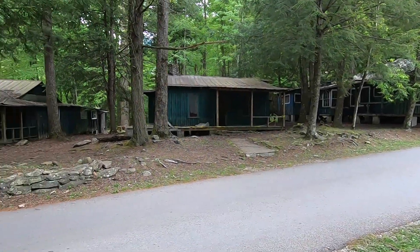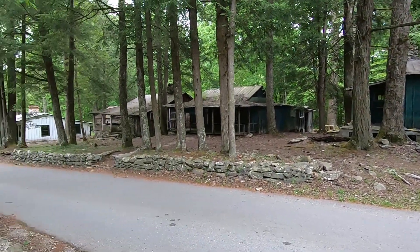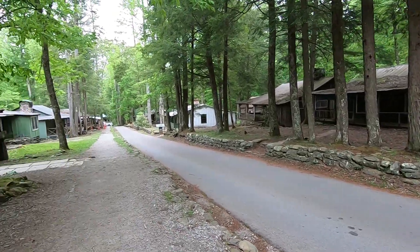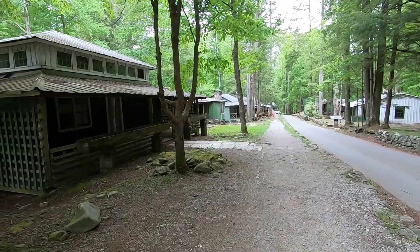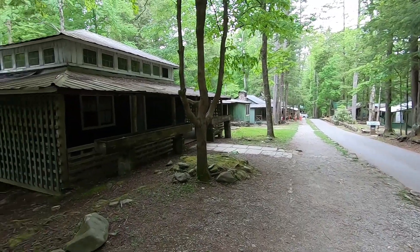We are here at Elkmont. I'm going to check out this little community from about a hundred years ago. The rich people from Knoxville would come down here to get away from the city, the heat and everything.